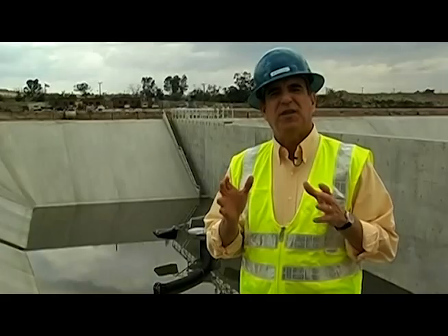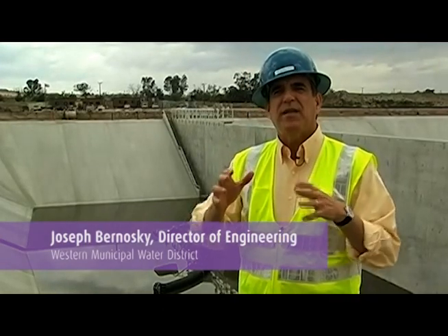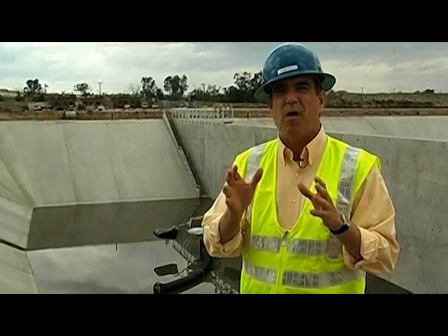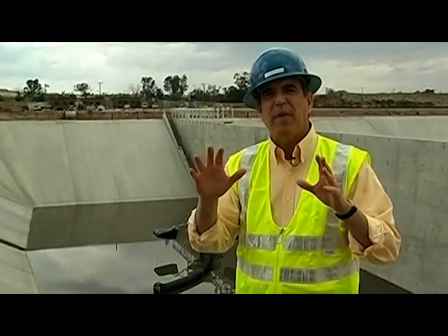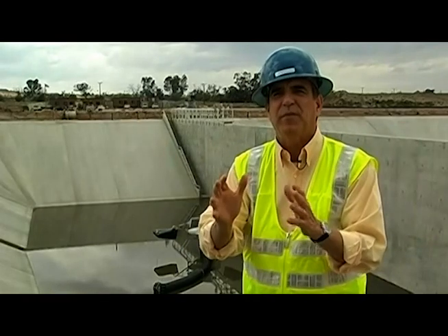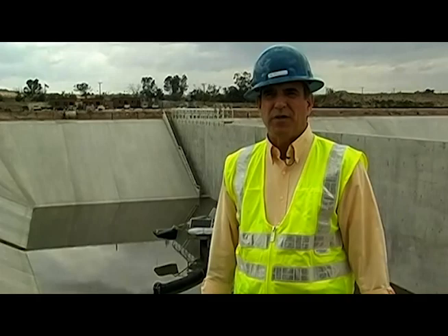What we're doing at this facility is essentially mimicking Mother Nature. What we do is take the same basic processes that she uses to recycle water. Remember, all water on the earth is recycled. We take those same basic processes and we compress them in time and in space in order to deliver you clean recycled water.